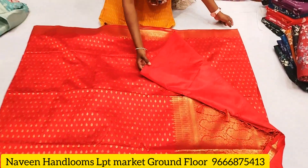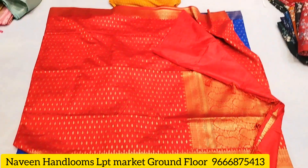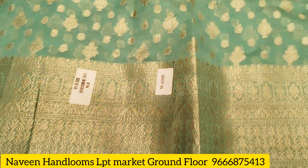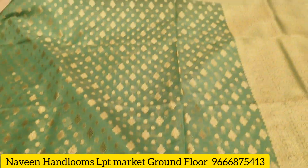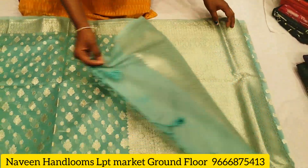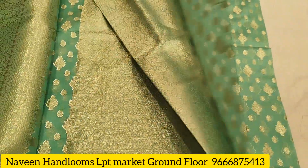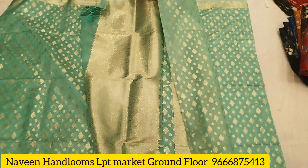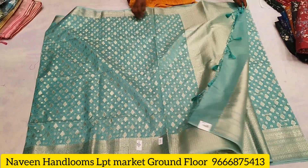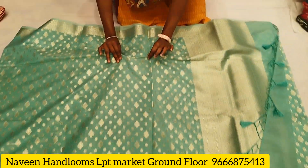The pallu part is the same as the blouse. Just for 1,060. The saree features a blouse with starting and ending work — very soft and comfortable cloth.